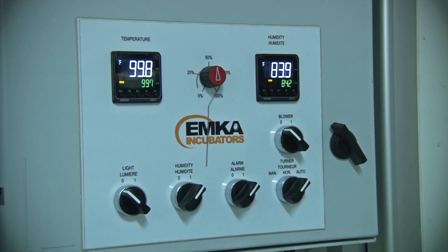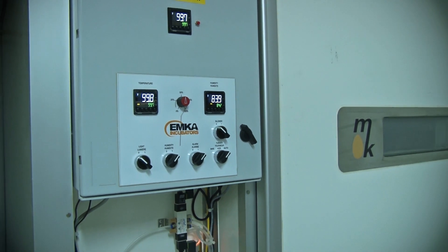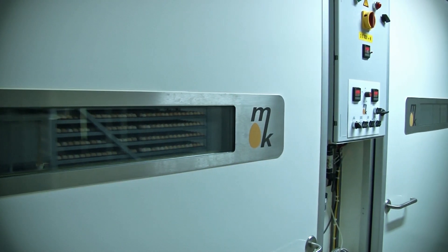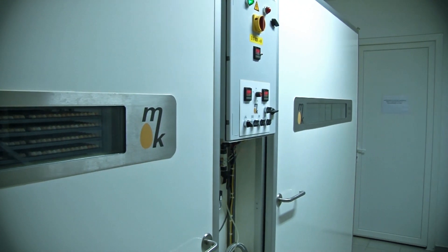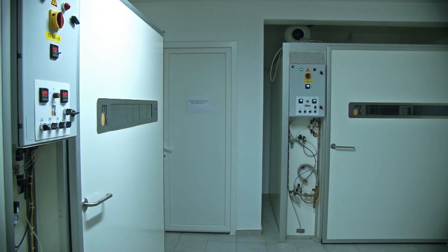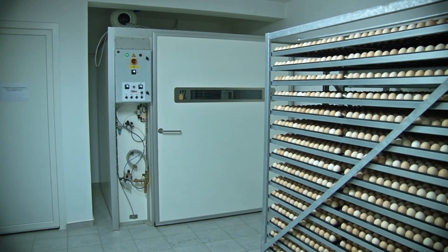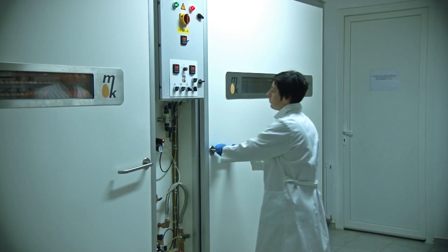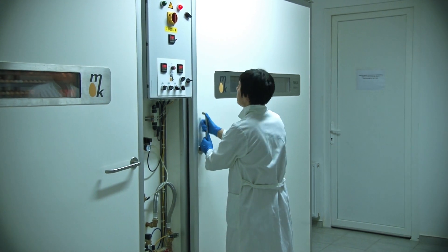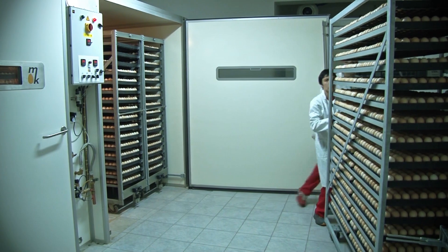The best results are achieved in hatcheries which have separate rooms for each stage. This includes rooms for reception of eggs, fumigation, setting, hatching and removal of chicks. After fumigation, eggs are transferred to a setter room where the setters will spend the first 18 days of hatching.